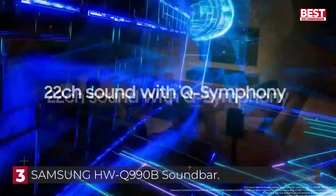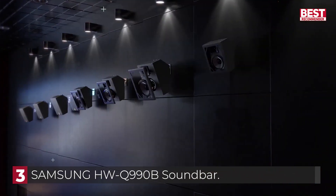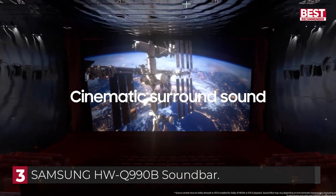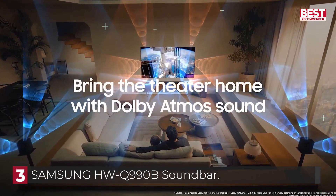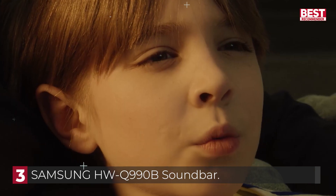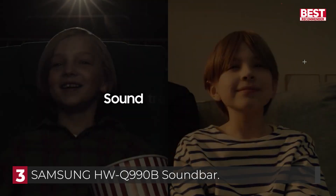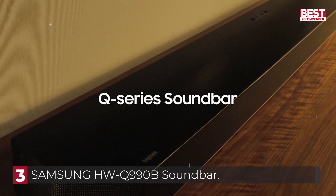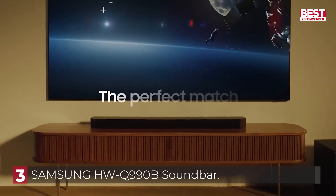It isn't perfect — one of its more interesting features, Q-Symphony, is sadly locked away unless you have a compatible Samsung TV. There were also difficulties using Alexa with the soundbar, and the system's Bluetooth codec support is decidedly low-end. Apple AirPlay 2 and Spotify Connect help get around that last problem, especially if you have an iPhone. Despite these qualms, the sound quality is excellent, particularly for movies, with plenty of balance and power. If you're looking for a Dolby Atmos compatible soundbar that can get the most out of spatial audio via height channels, the Q990B is a compelling but pricey choice.